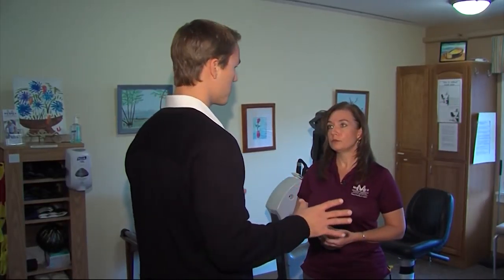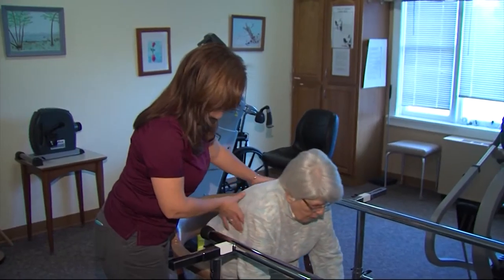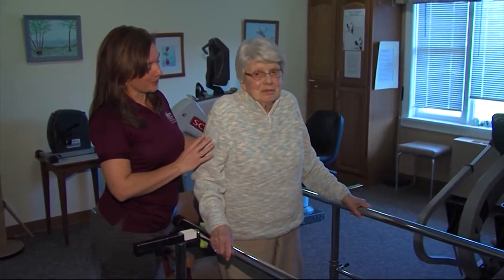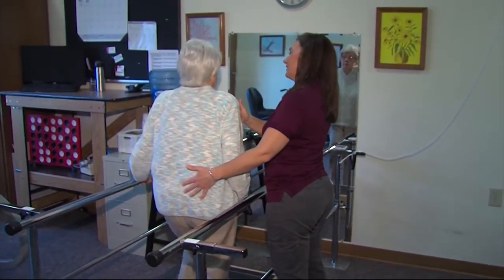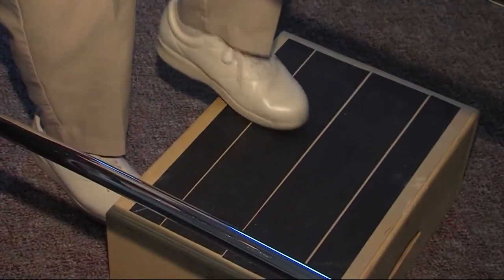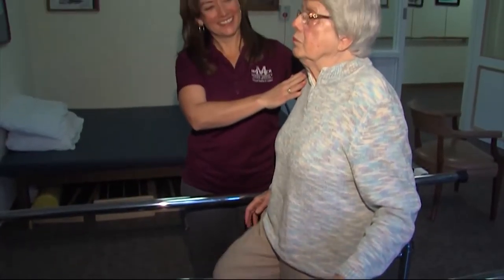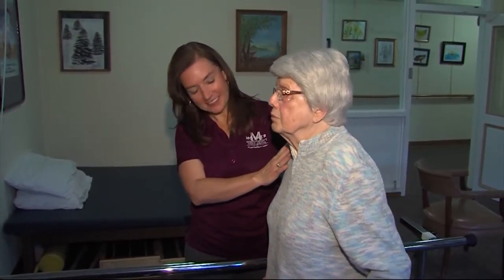I see some of your tools here — you have these parallel bars. Explain to me what you do over here. In the parallel bars, I work on high level balance skills. It creates a safe environment where someone can hold on with two hands until they feel comfortable with an activity. Once they're more comfortable, I have them reduce to one hand of support, and then without holding on, they can practice balance activities but still know that if something happens, they can grab on and not fall.